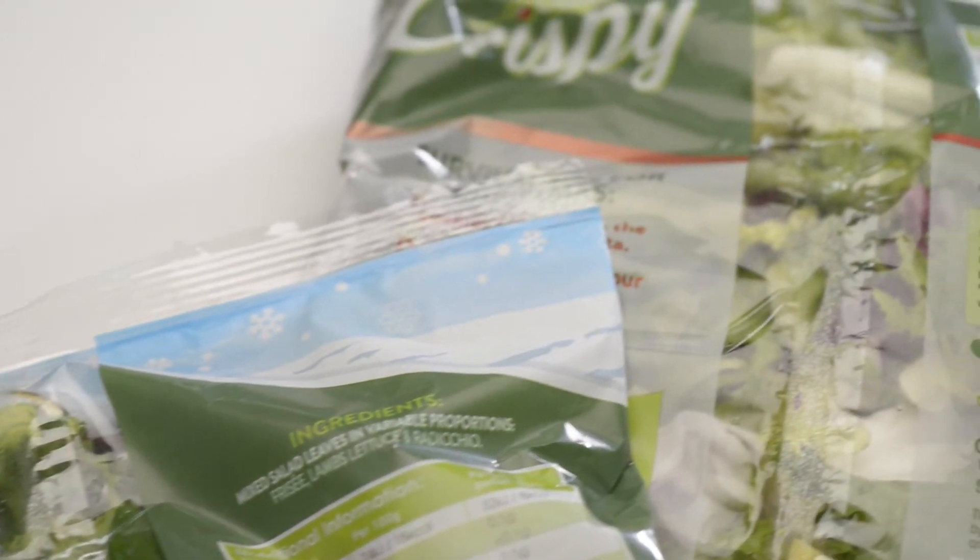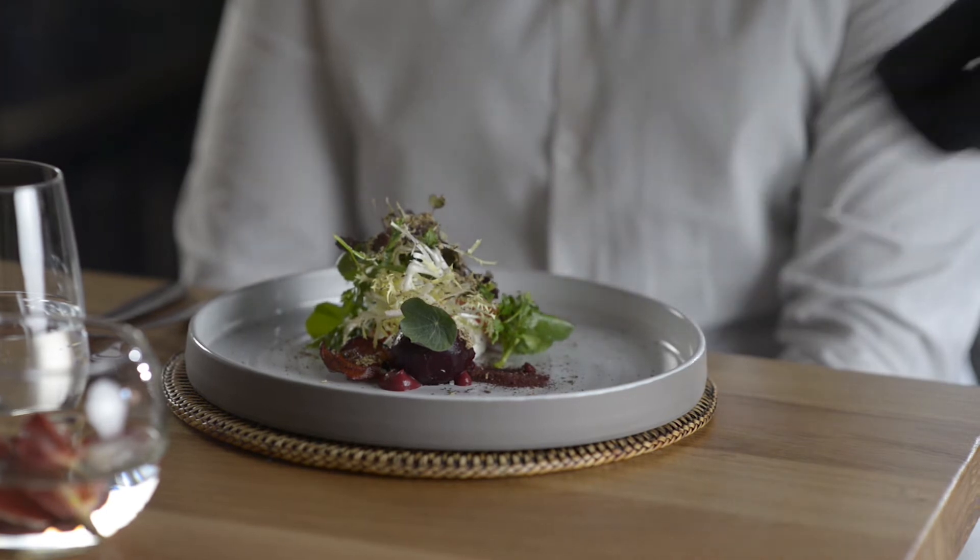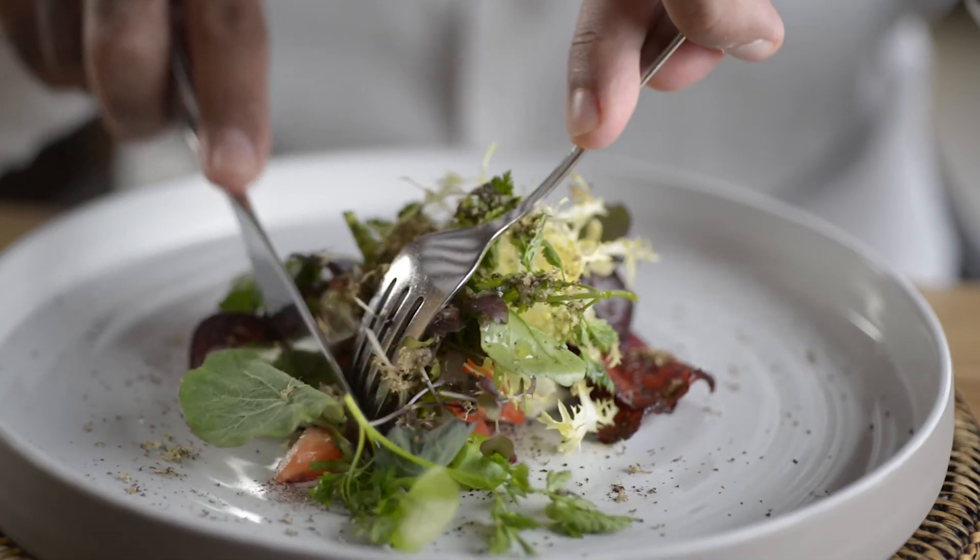MAP can ensure high quality and good shelf life of foods whilst retaining the original taste, texture and appearance.